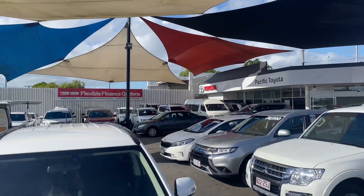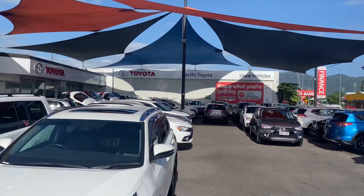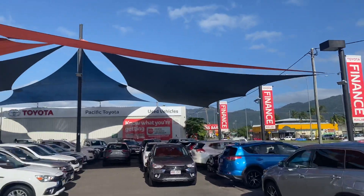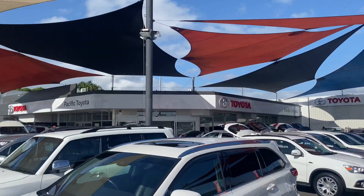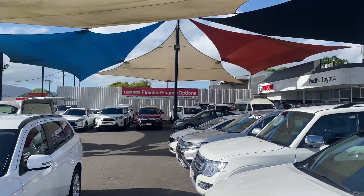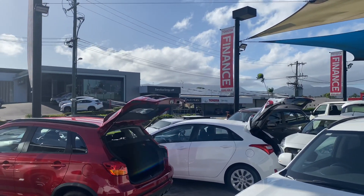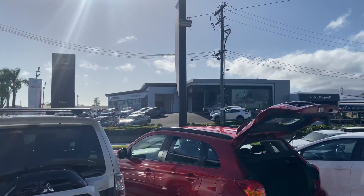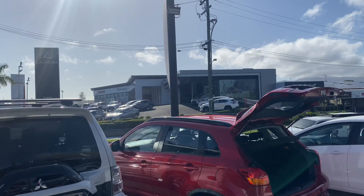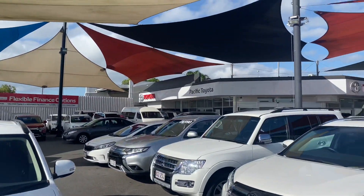We're standing in one of our two pre-owned vehicle yards. We're stocking over 150 to 170 cars at all times across two different sites. Plenty of vehicles in stock at the moment — we've got our showroom just there where all the photos get taken. We do have our service department, our service drop-off, our Lexus of Cairns dealership, and the Toyota new vehicle sales team. A very well-established dealership in Cairns.